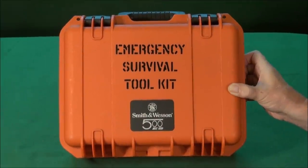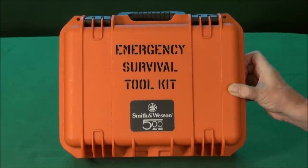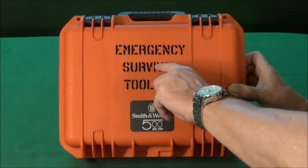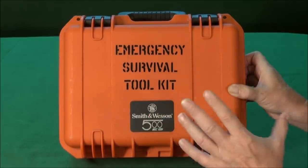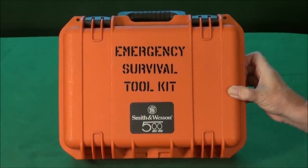My name is Tom, your friend and host with WeaponsEducation.com, and we're going to talk about the Smith & Wesson 500ES Emergency Survival Toolkit, of course with the firearm inside. I've showed and premiered this firearm on the channel many times over the years.